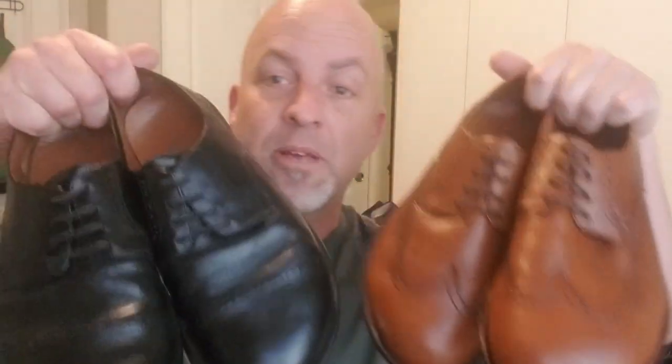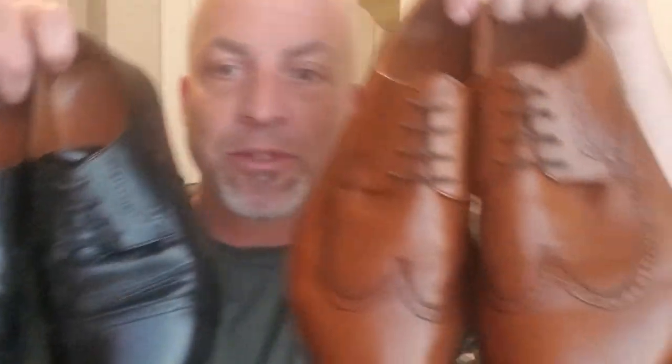Beyond that, I have two shoes from Prime Trotter — again no links or discount codes, but awesome company. Look at these dress shoes. If you need barefoot dress shoes, the pickings are slim out there. I got the black cap toes and the brown wingtip derby style — super sweet. There are individual videos on every single one of these models on the channel if you want more detail.